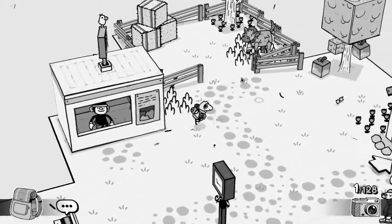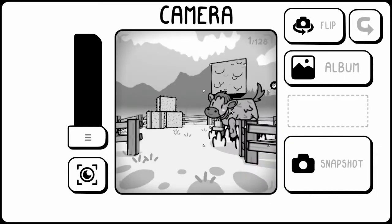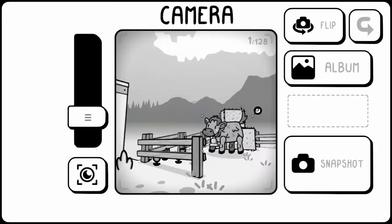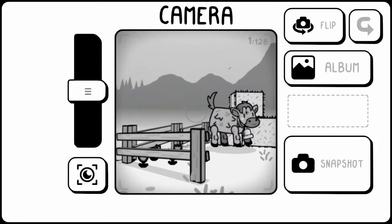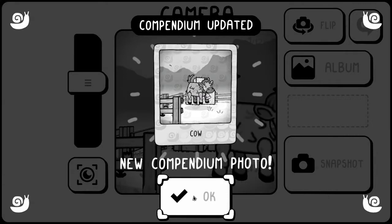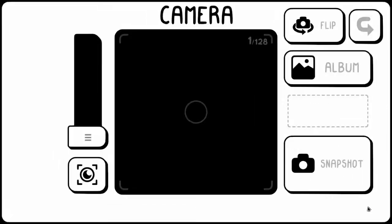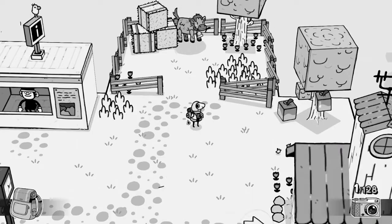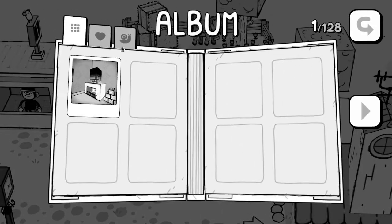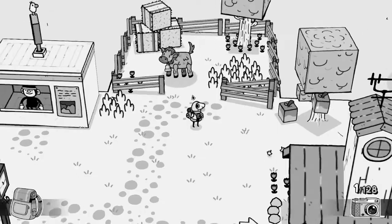I want to go see this beautiful cow, and I definitely need to take a photo of it. Hi cow! No no no no, come back. Cow! Where's my album? Where do I see my photos? Here we go. It's a cow. Oh man, I love this already.